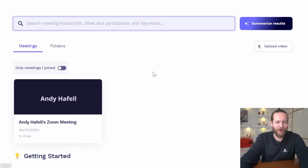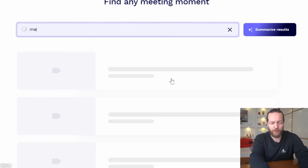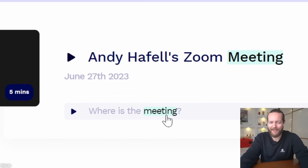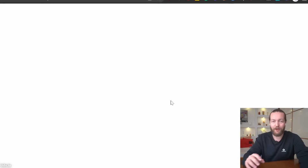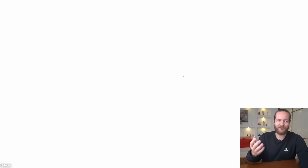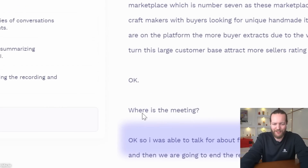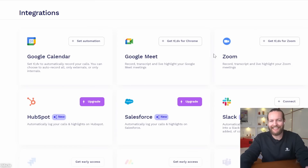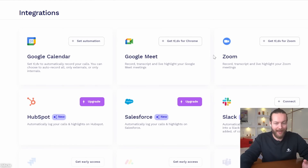In the search function, if you had many meetings, you could search to find exactly where something was discussed, create a clip, and so forth. It directs you directly to that point in the transcript. It integrates into the top software platforms right now with more coming — check it out at tldv.io.